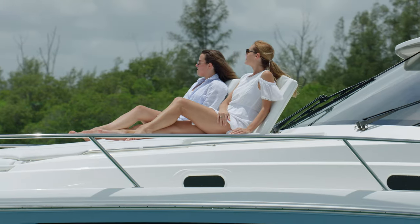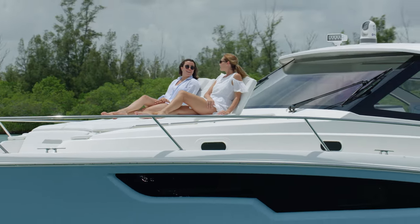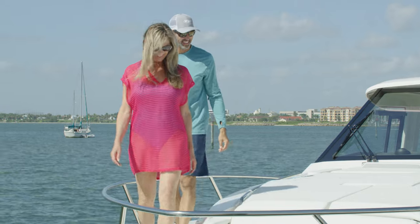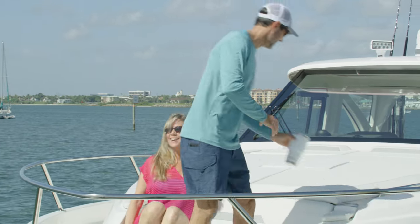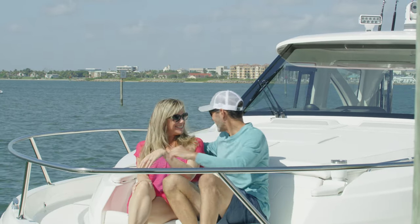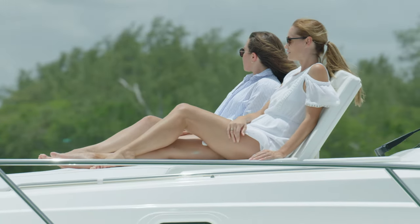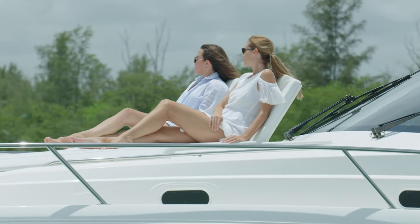Here in the foredeck, you'll also discover the cabana area — the first of the ample social zones of the OS 445 and arguably some of the best seats in the house. A forward-facing seat, complete with armrests and drink holders, provides the views. Just aft of that, you will find a spacious sun pad — two chaise-style seats with adjustable backrests.